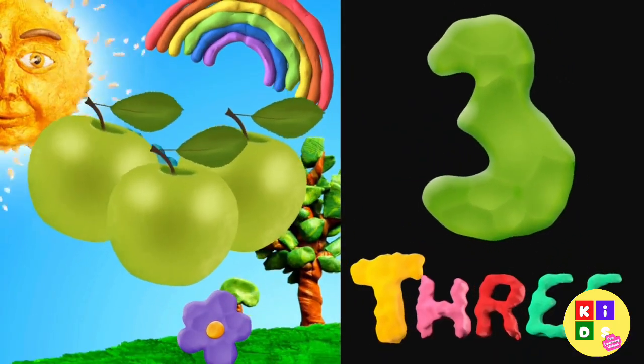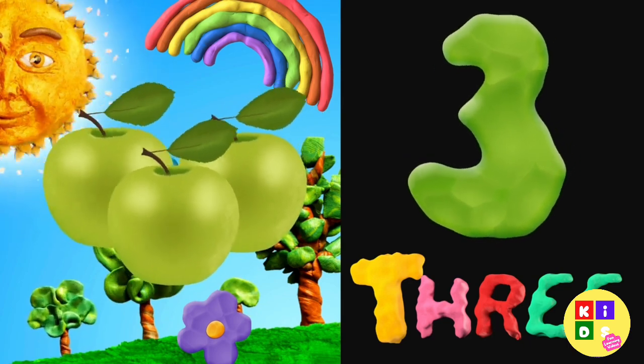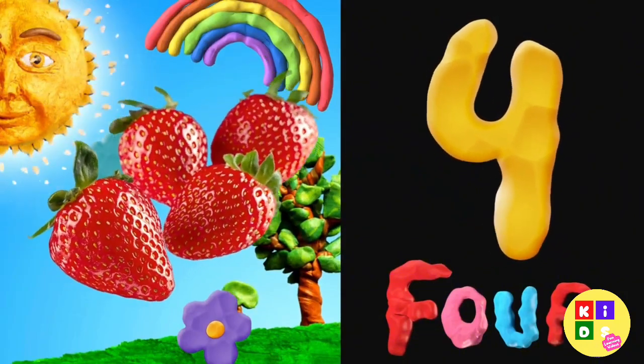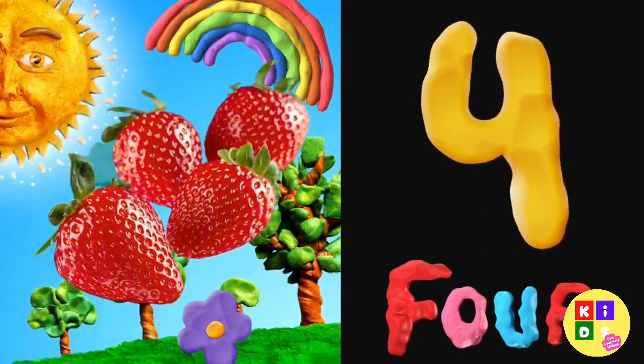3 — 3 green apples. 4 — 4 red strawberries.